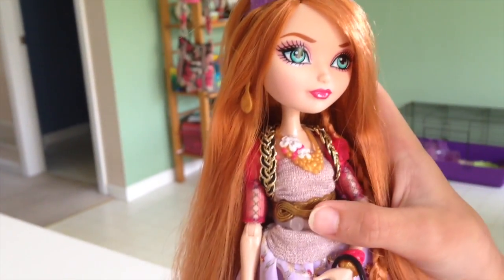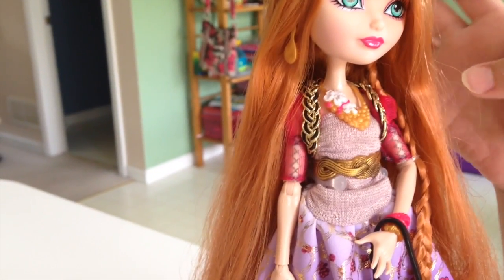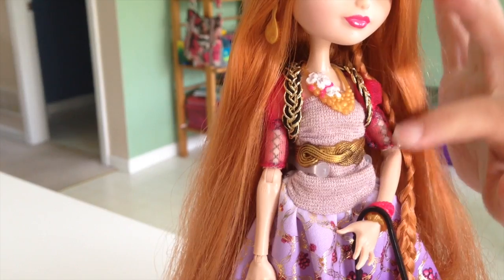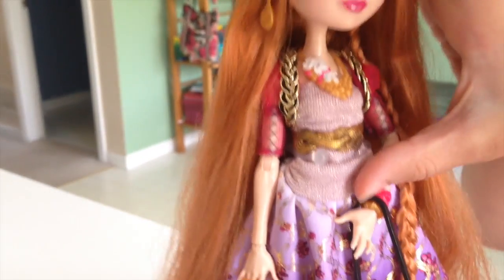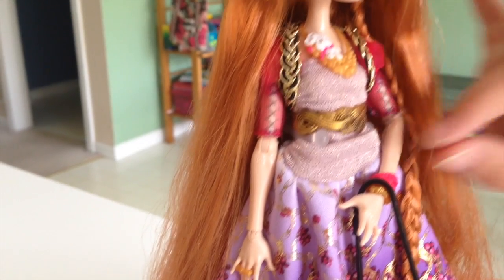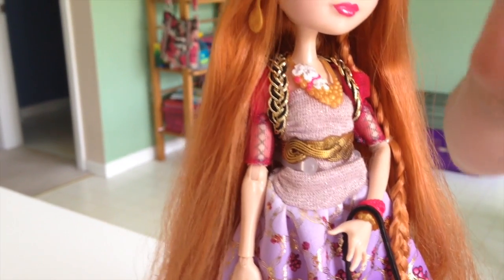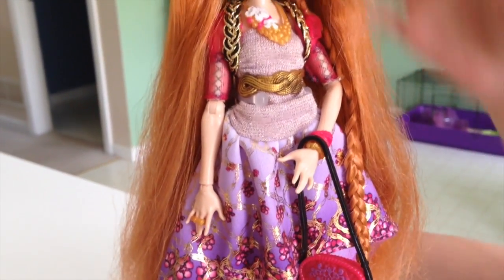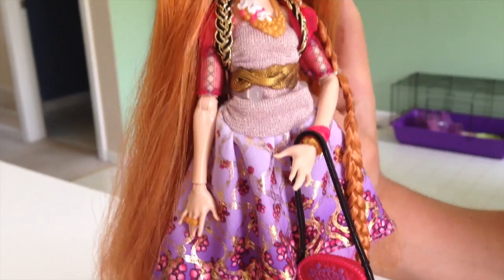And she has this little braided belt. She has this — it's not really a sweater, but yeah — it's like a sweater, and it doesn't come off. It's a sweater with a skirt attached to it.